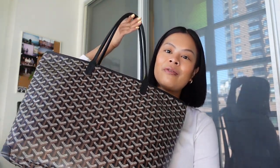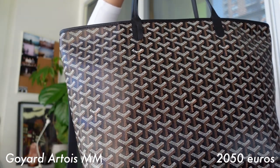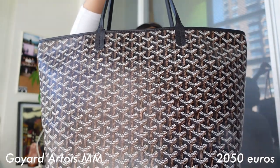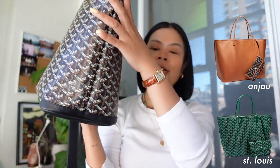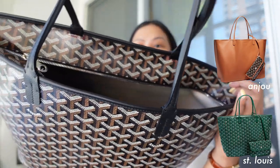We're starting off really strong with the biggest purchase that I made in Paris, which is the Goyard Artois MM Tote. I recently made a video about my first impressions of this bag, which I will link here for you guys. The price of this is €2,050 for the black colorway in the medium size. This is the Artois, not the Saint Louis — they do have a couple of different styles, as well as a zipper up at the top.